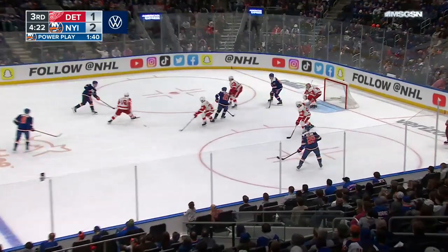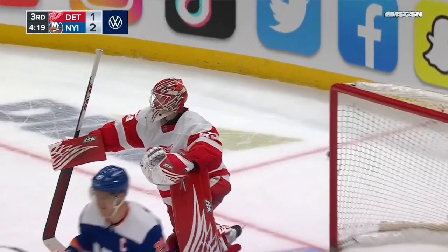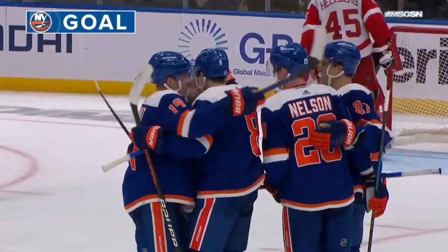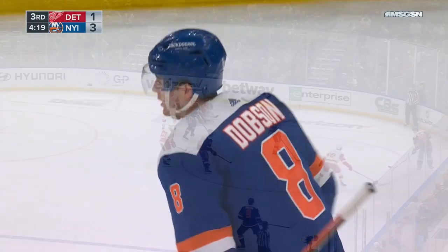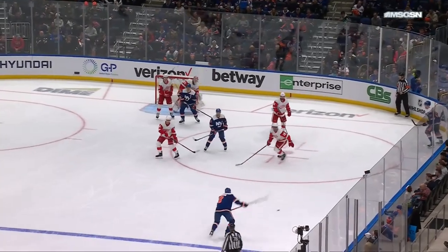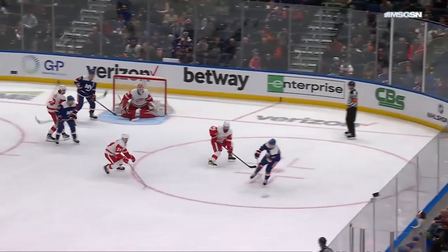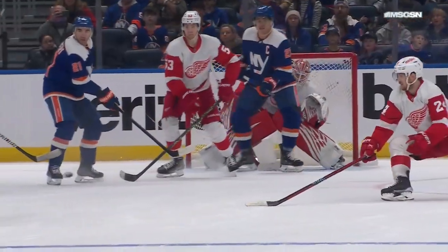Dobson over for Horvat — now it's Nelson, Dobson shoots, SCORES! A power play goal from Noah Dobson — three in the third for the Islanders! It's Paul Mary that's able to win that face-off — a little give-and-go, around the horn, right across and then the one-timer. That is a bullet. One thing about Dobson — he can bring it.